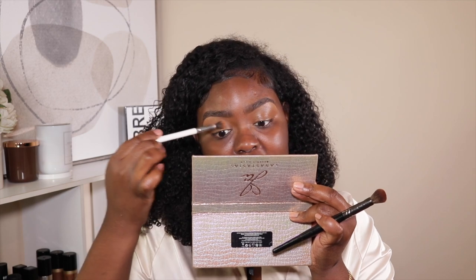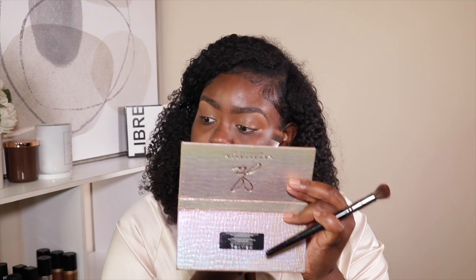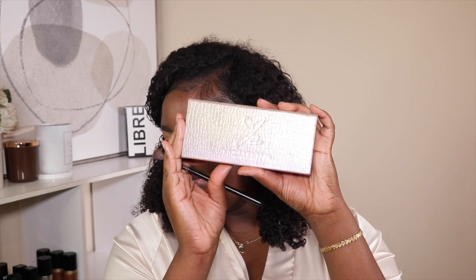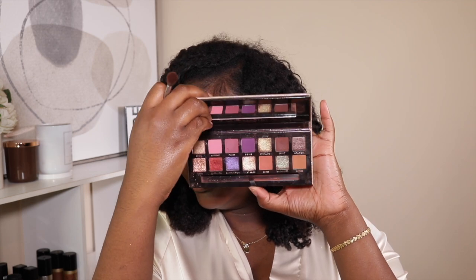I like the fact that I didn't have to set the Makeup Forever concealer and the eyeshadow still looked really, really good, so that's what I did today. I'm just going to leave it like that — not going to set with a powder — and I'm just going to go ahead and get into this eye look. I'm using the Jackie Aina palette from Anastasia, which is a super pretty palette, and we're doing something purple today.